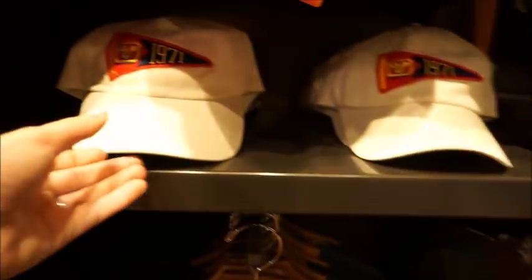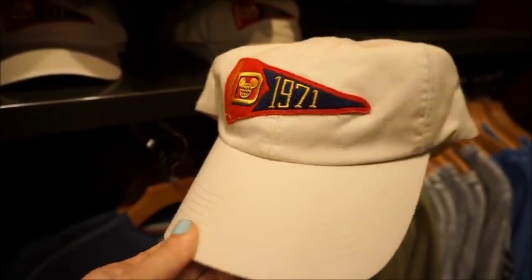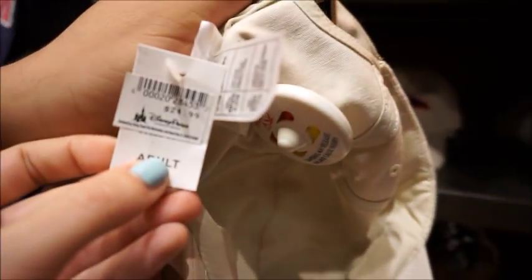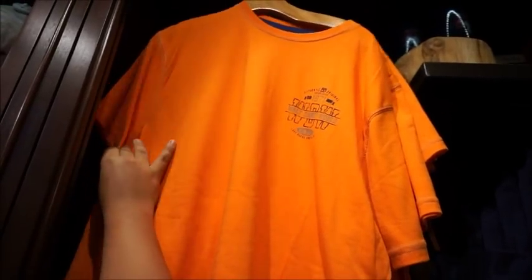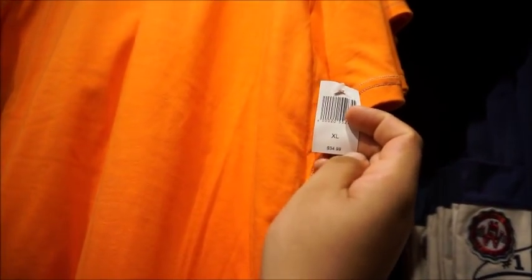They have this kind of acid gray wash and then an acid chambray wash or jean wash. The spirit jerseys are all $59.99. This one's also a really cool khaki color with that same 1971 pennant on it. This one is $24.99. And then they have this bright orange shirt - so if you're afraid of losing your husband and you want to spot him easy in the crowd, this is a good one for you. $34.99.